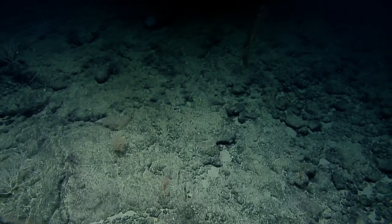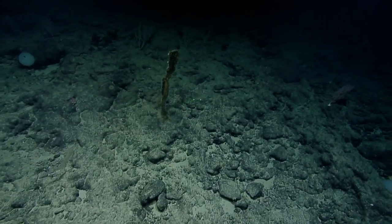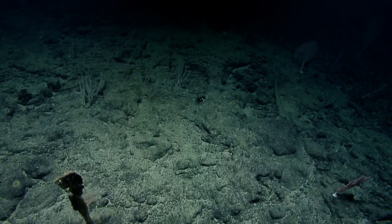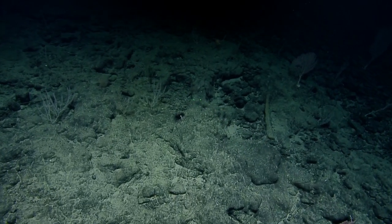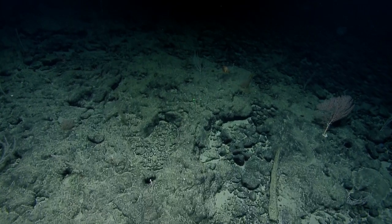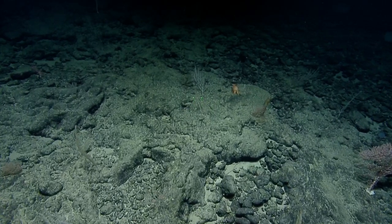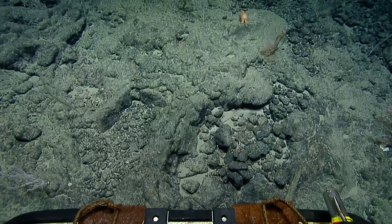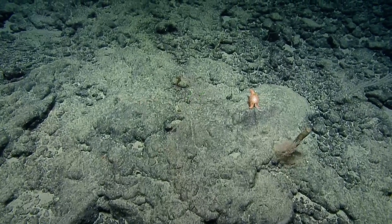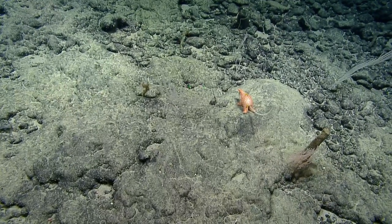We could have a chyron — a bar across the bottom with scrolling text. We do have an overlay system that we haven't implemented yet; it needs data tie-in from ROV data and that kind of stuff. It's mostly for pilot usage. We try to keep the video we're recording and sending to the world fairly clean, because once you burn something into the video, it's there forever.